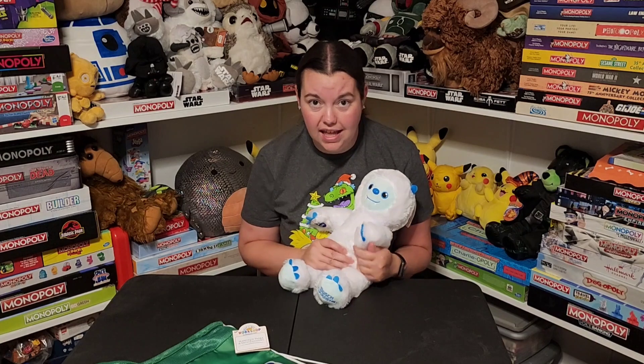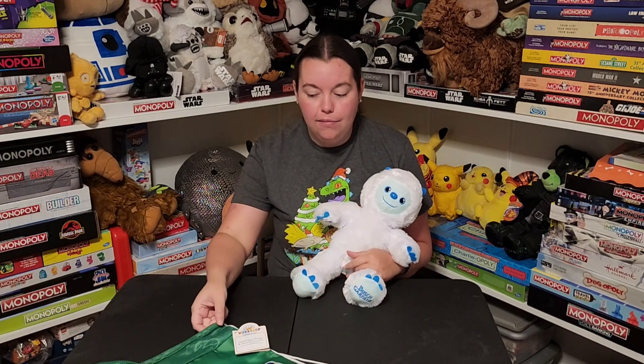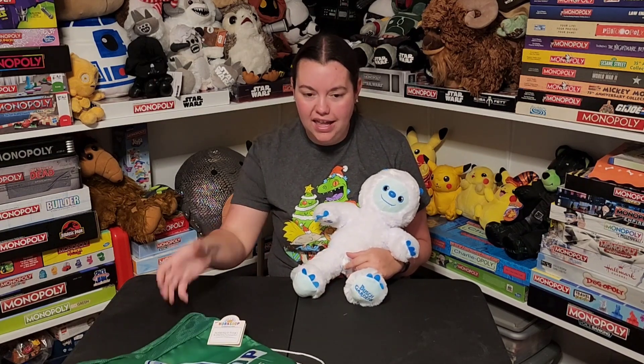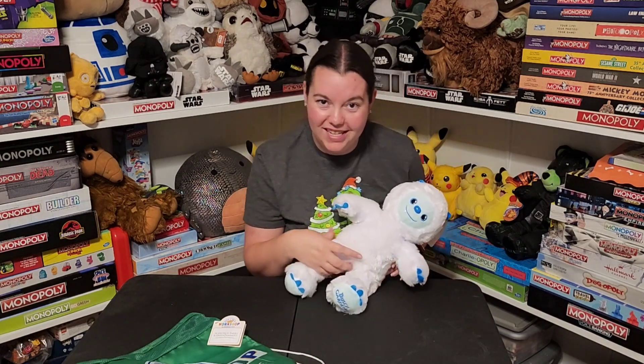I got so excited that I didn't even look inside of the bag and realized there's more stuff in there. So I was going to move the camera and look inside the bag, and it's got a lot of stuff inside. So let me show you what else is inside and then we'll show the up close details.